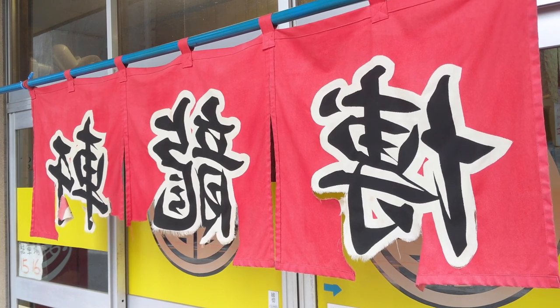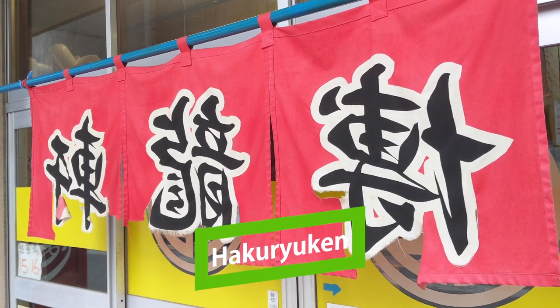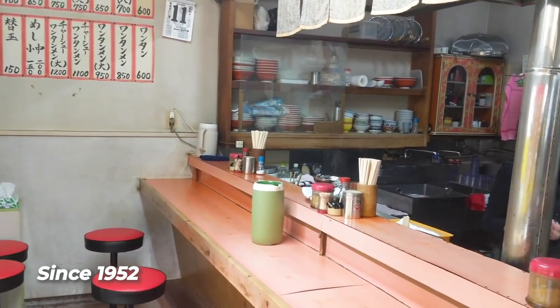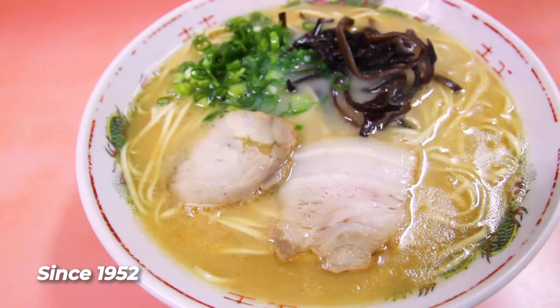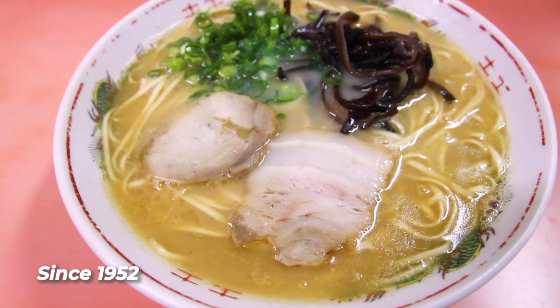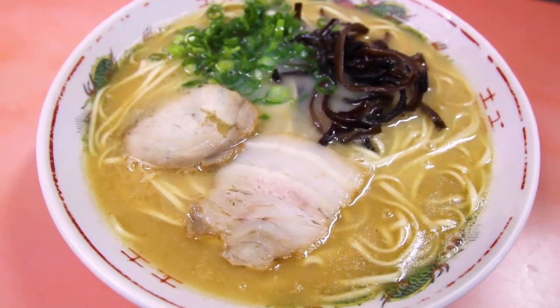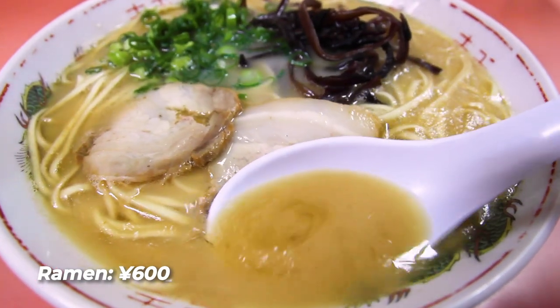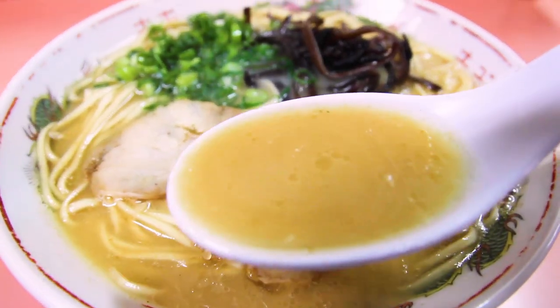Here's another historically important Fukuoka ramen shop: Hakuryuken. They've been around since 1952, and this is something you definitely get a sense of on the inside too. Their tonkotsu ramen is simple but delicious, and not that heavy either. I talk more about Hakuryuken in another Fukuoka ramen video, so feel free to check that one out as well.